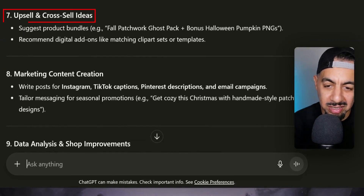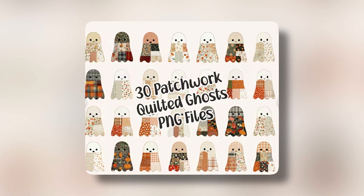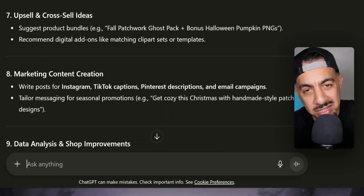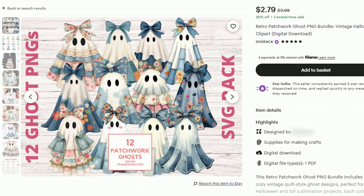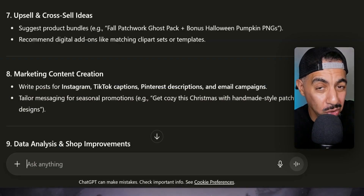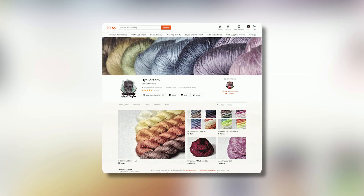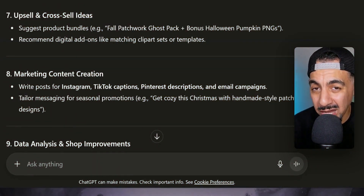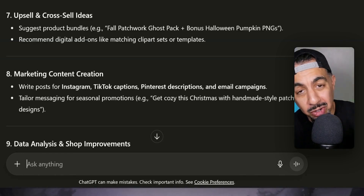Number seven is upsell and cross-sell ideas. If you're selling digital products like cliparts, you need to be doing bundles — grouping a few designs together into one listing at a great price. People find real value in bundles. Another massive strategy is to sell access to your entire store — there are Etsy sellers who make most of their money from store access rather than individual listings. If you're selling digital products, this is a must-do today.